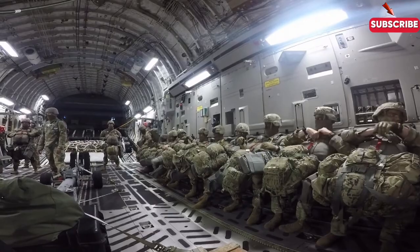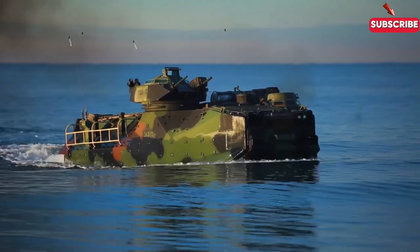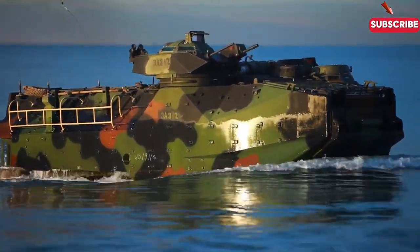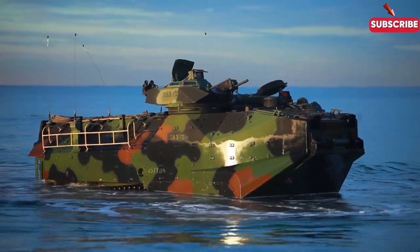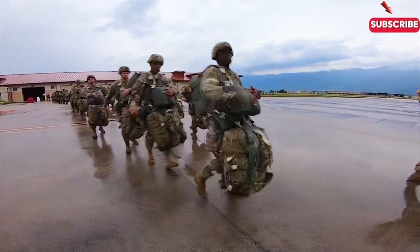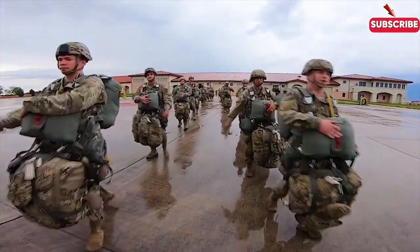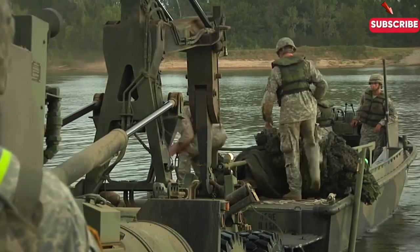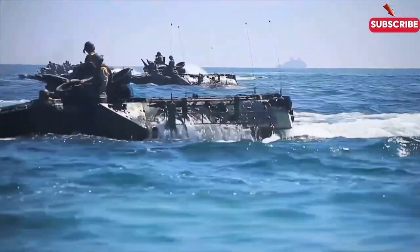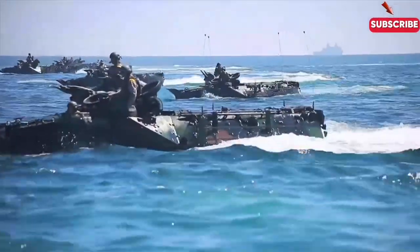Beach landings are one of the most daring and complex military operations in the Navy's playbook. Everything has to be perfectly coordinated, from the initial planning stages to the moment the first soldier steps onto the beach. It's a high-stakes operation that requires not just bravery, but precision and discipline. If you found this breakdown of Navy beach landings fascinating, make sure to leave a comment below with your thoughts, and don't forget to check out other videos for more deep dives into military operations. Thanks for watching and see you next time.